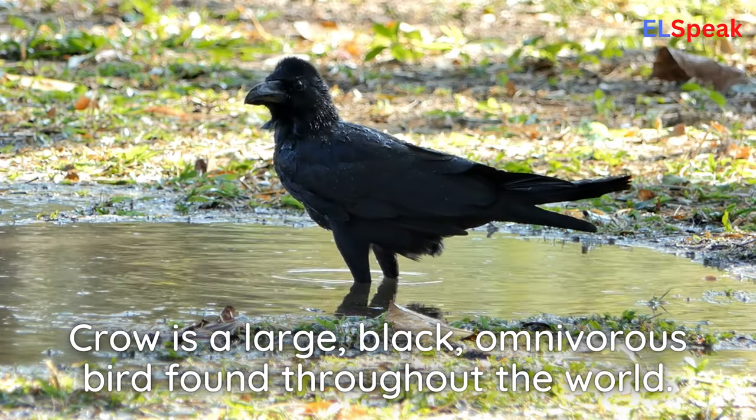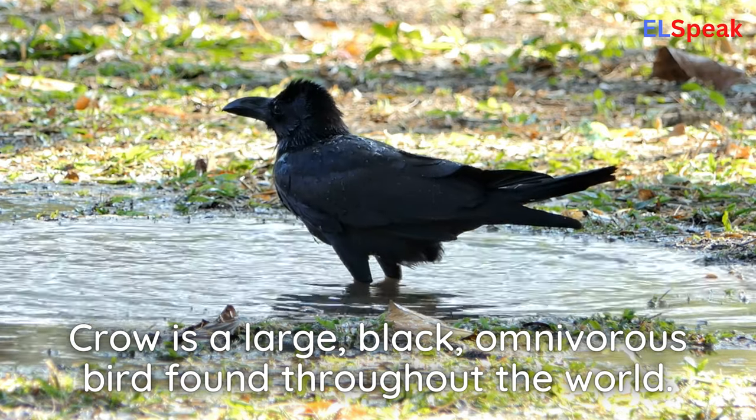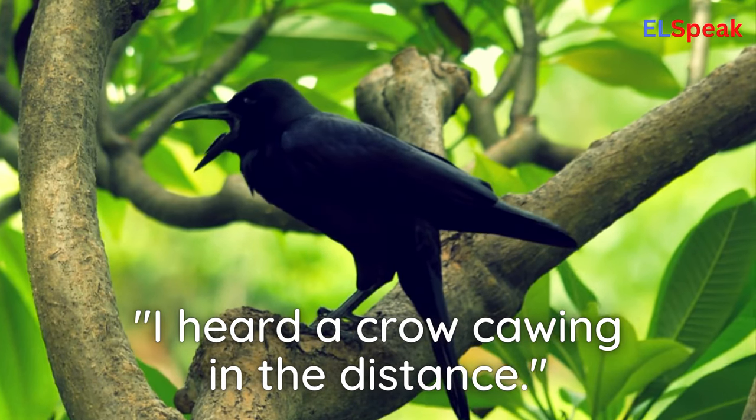Crow. Crow is a large, black, omnivorous bird found throughout the world. I heard a crow cawing in the distance.